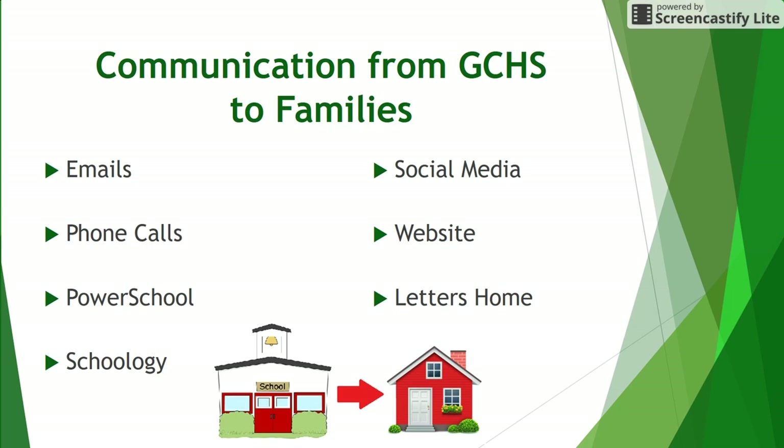Grayslake Central uses PowerSchool for scheduling courses and grade reporting. Parents should access PowerSchool to check their students' progress throughout the year and to view progress reports and report cards. If you have not already created a PowerSchool account, check out the instructional video using the link provided.